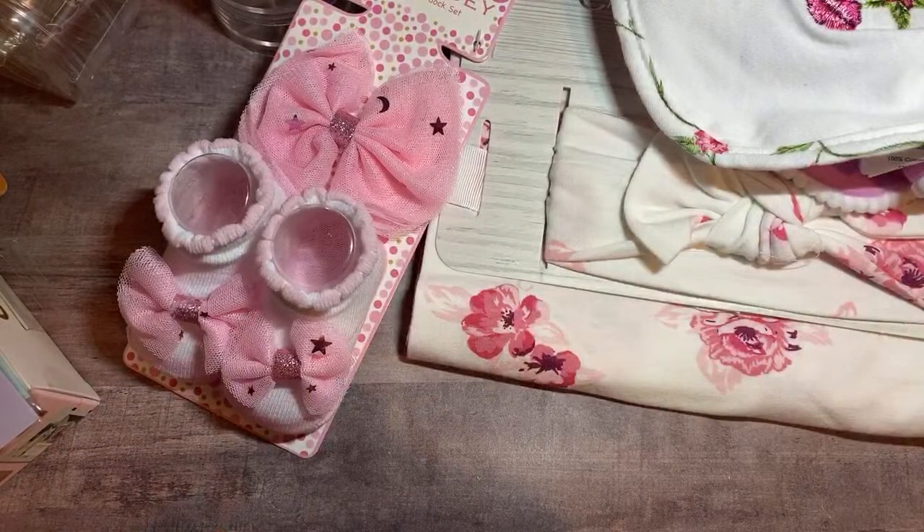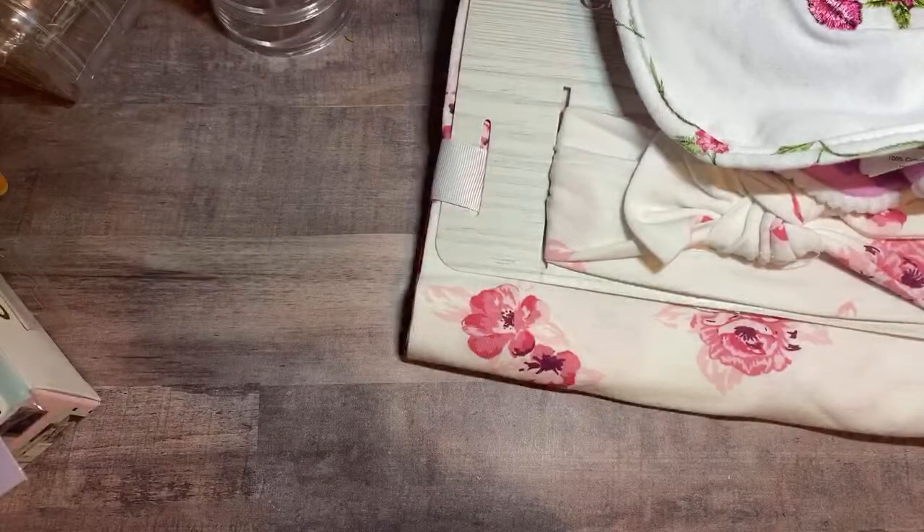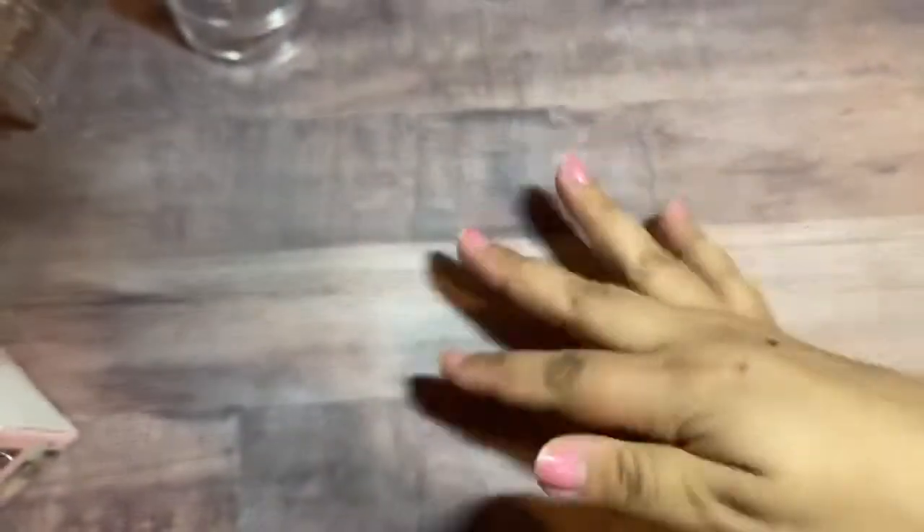Then I went to Ross. I don't know if they opened a Ross by us, but guys — it was empty. I'm lucky I even found anything at Ross. I only went to the baby section. I did stop in the scrapbooking section — where they always keep the gift wrap and all that stuff. You can usually find a lot of crafting stuff there.